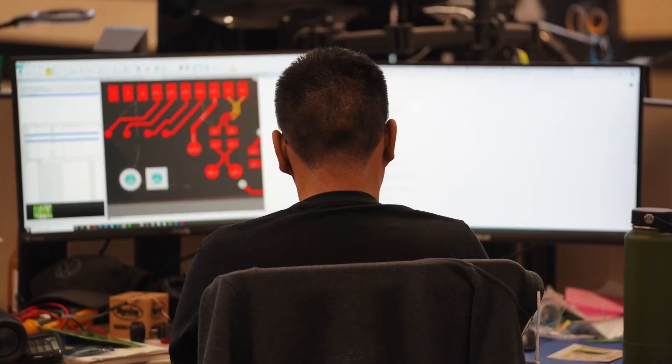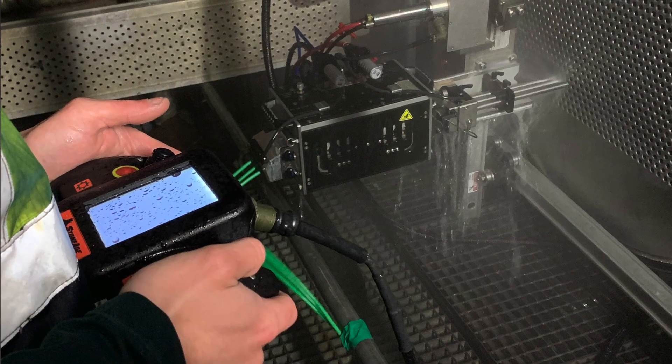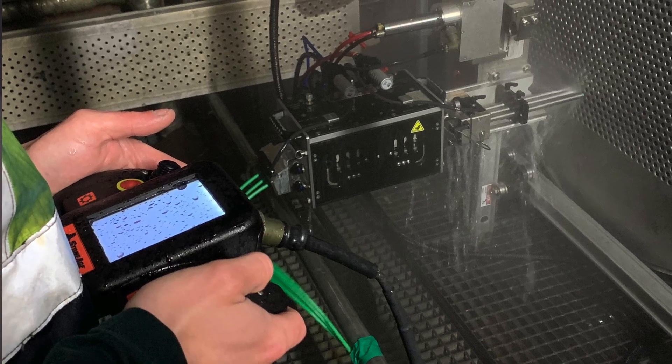This valuable data can help plants and contractors plan and schedule cleaning and maintenance cycles in a practical and effective manner. The StoneAge and Breadware teams are working diligently to make these types of solutions a reality for our customers, and we look forward to making a positive impact in our industry together.